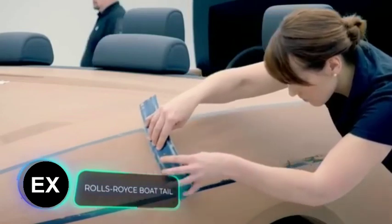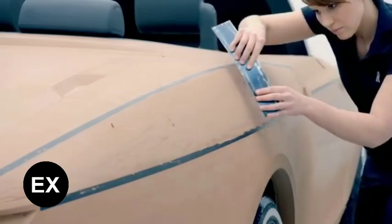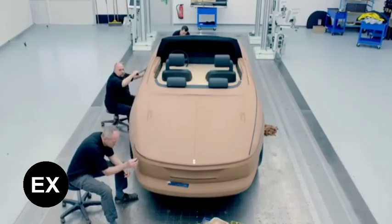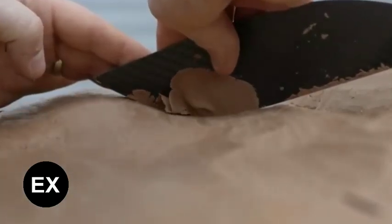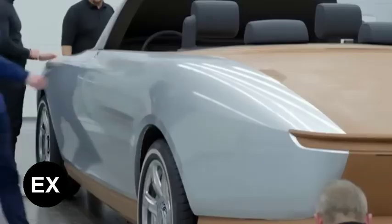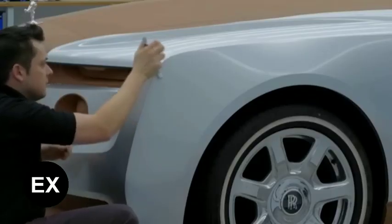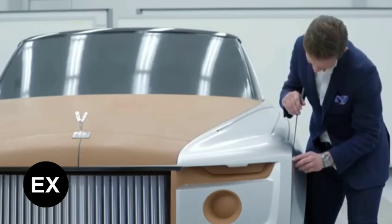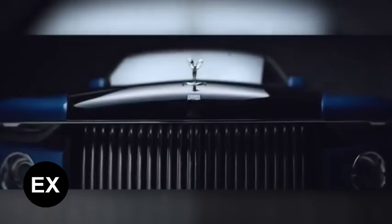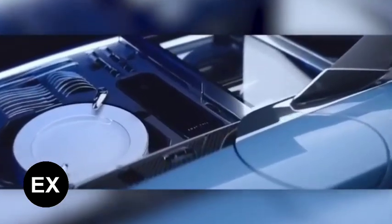'A hand-built masterpiece' can be read on the official Rolls-Royce website, and believe us, they're being modest. The car body is created from scratch according to an individual project, and the whole series called Boat Tail consists of only three vehicles, each with a unique interior trim. It's no accident that construction of this particular Rolls-Royce took four years. The convertible is 19.4 feet long and has a 571 horsepower V12 engine under the hood, with a section in the back for picnic supplies.